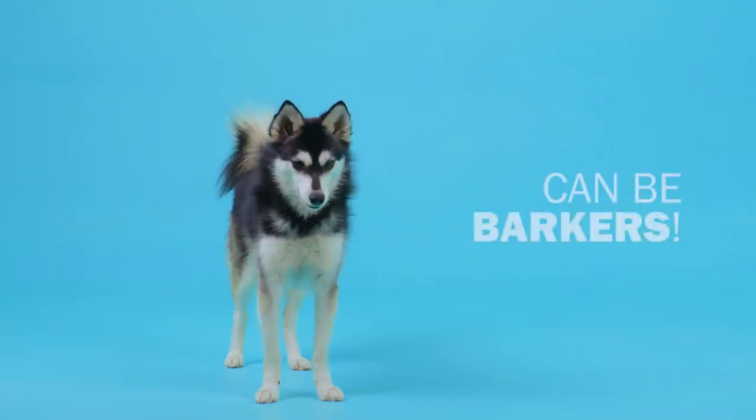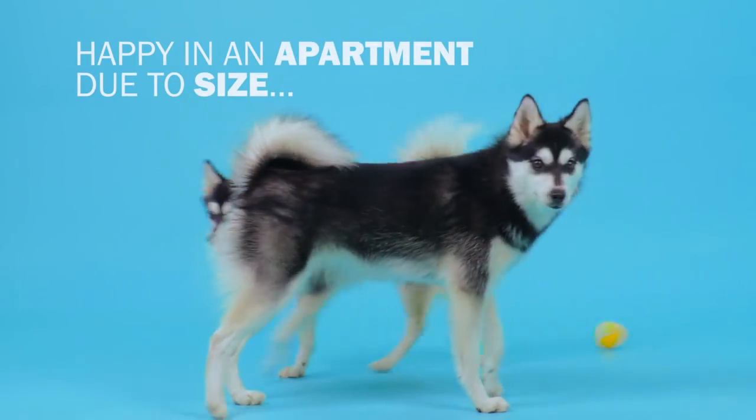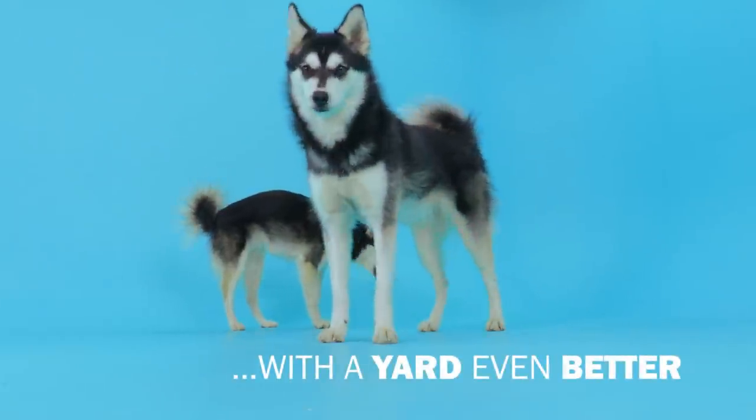They do have a tendency to bark quite a bit, so be warned about that. He's a small dog, so he'll be happy in an urban apartment. If you have access to a garden or yard, even better.